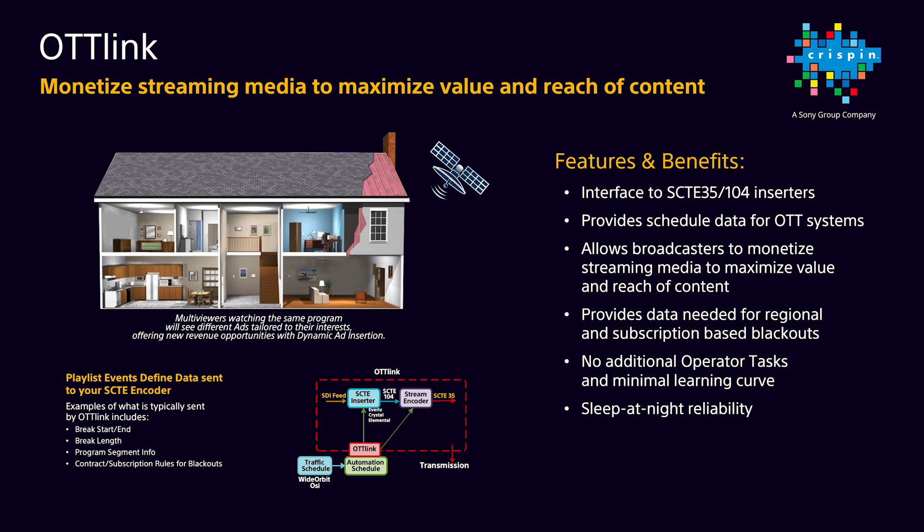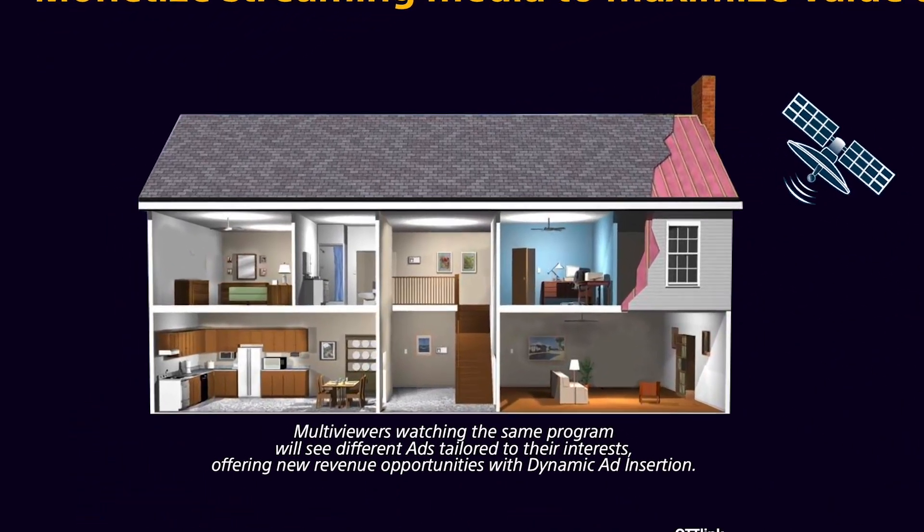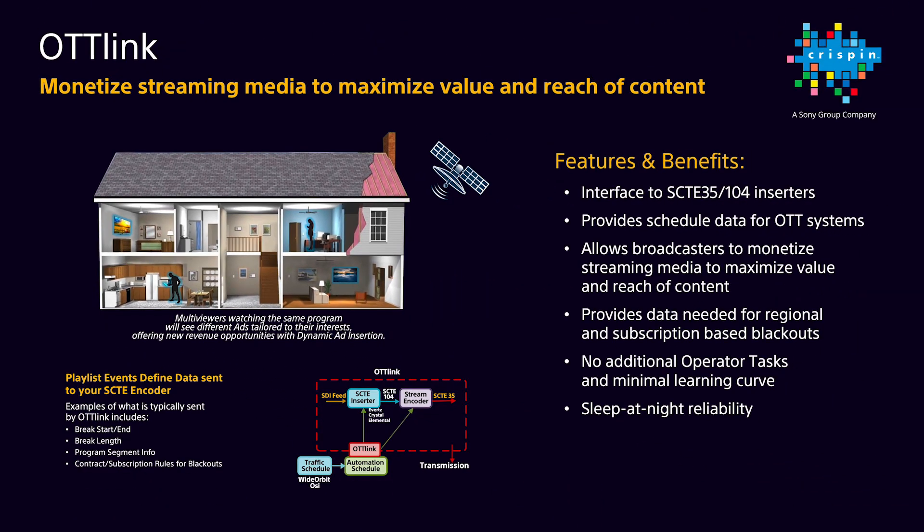This solution allows broadcasters to maximize monetization of content playback on multiple screens through dynamic ad insertion. As ATSC 3.0 becomes a reality, we can see multiple viewers in the same household watching the same program but with different commercials tailored to their interests, offering new revenue opportunities. This is only possible with the accurate metadata in the video stream that OTT Link provides.